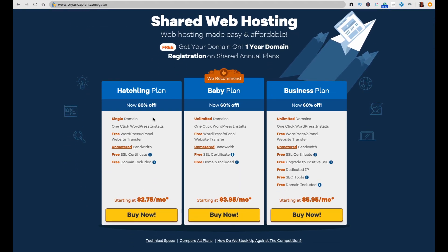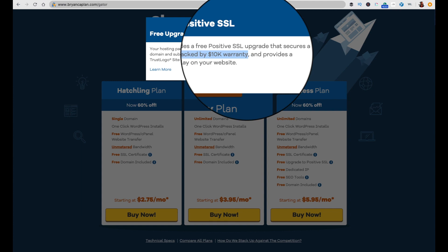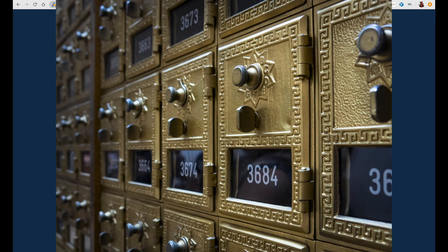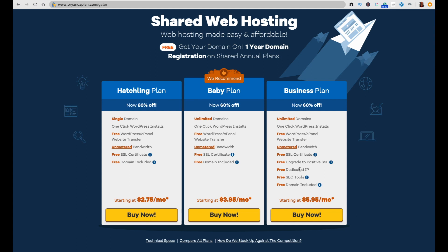With HostGator, we chose the business plan. It has many of the same features as other plans, but the key difference is you get a Positive SSL — an upgrade from the standard SSL — which essentially provides a $10,000 warranty ensuring your contact information and credit card data is safe. There's also a free dedicated IP. With shared hosting, it's like having a mailbox at a UPS store that keeps changing numbers. A dedicated IP means your site stays in one stable location, which increases stability.